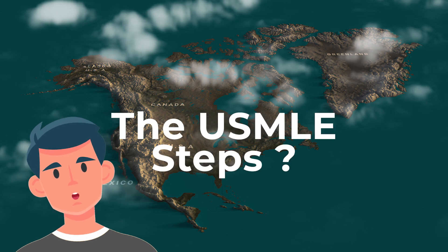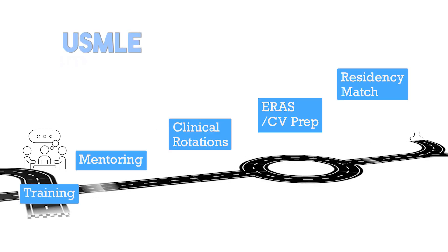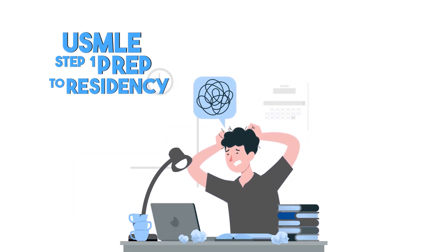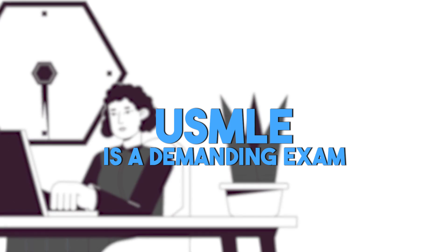Are you planning to take the USMLE steps? The journey from step one preparation to residency match as an international medical graduate can be overwhelming. We understand. USMLE is a demanding exam that requires adapting to new learning styles.